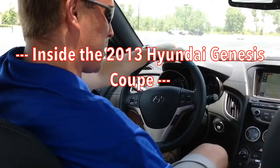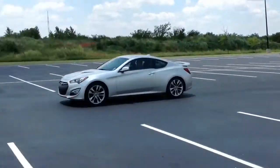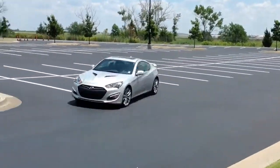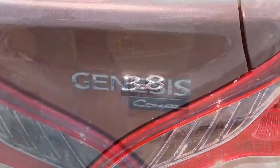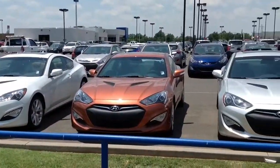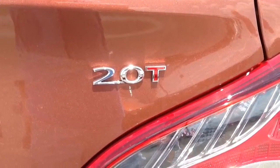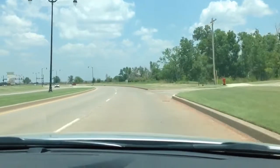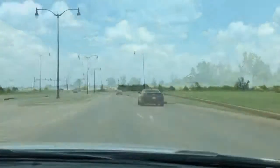Alright, welcome inside the 2013 Genesis Coupe. We're here at the racetrack and what I'm going to highlight today is the track model — the 3.8 liter V6 track model. The 3.8 V6 also comes available in the Grand Touring or the R-Spec, ask me about those. Also available is the 2.0 liter 4-cylinder turbo, which gets a lot of get up and go for a 4-cylinder and gives you great gas mileage. Ask me about that one as well. But I want to show you the one that is built for the ultimate performance: the 3.8 liter V6 track model.